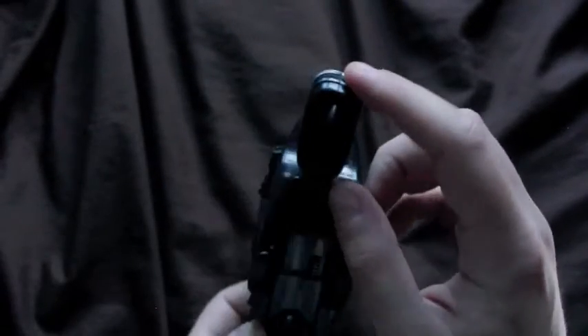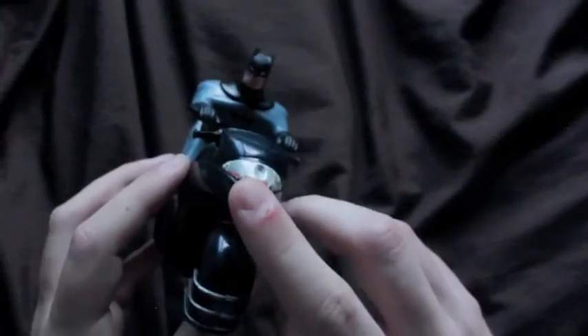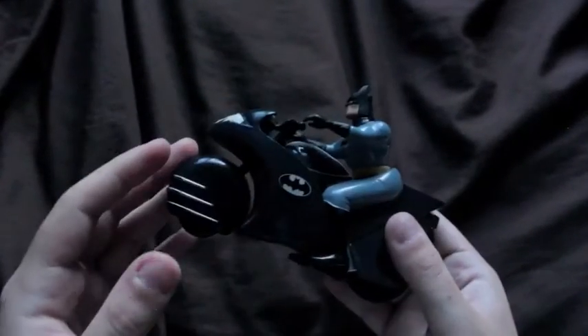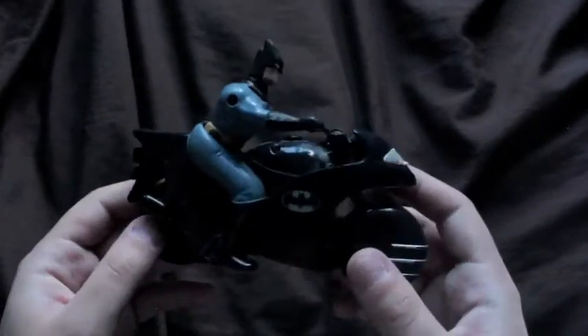You can articulate the wheel, I guess, but there are some scuff marks on here. It's not the best, but again this is a prototype, so I'm hoping that they improve on this and it'll be a lot better.